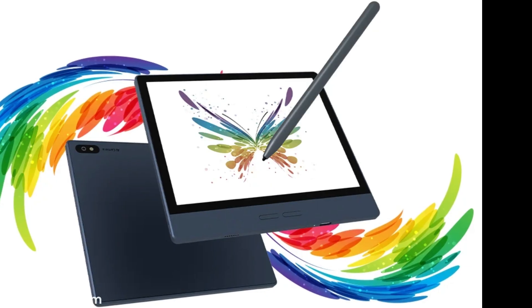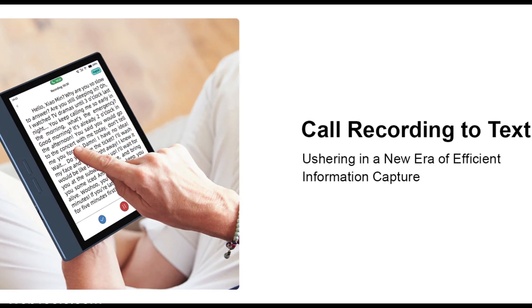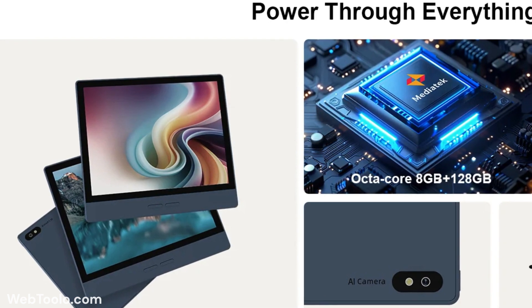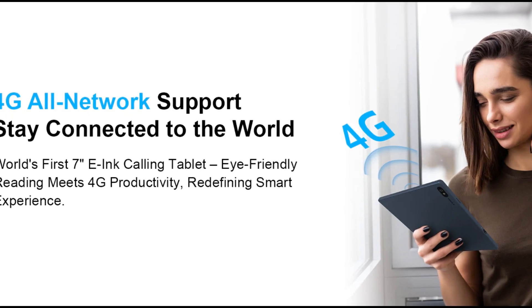The B7 has some of the most powerful specs we have seen on a 7-inch e-reader, such as 8GB of RAM and 128GB of internal storage. It also has a nano-SIM card slot for 4G cellular activity.